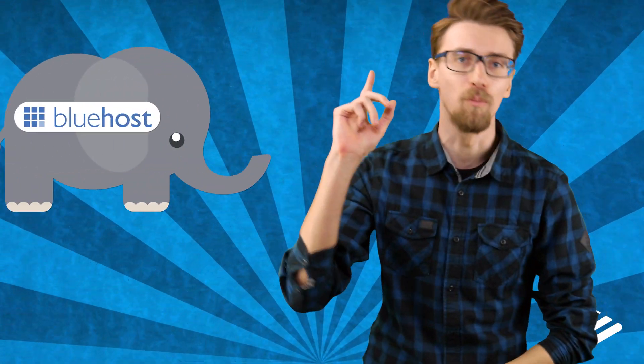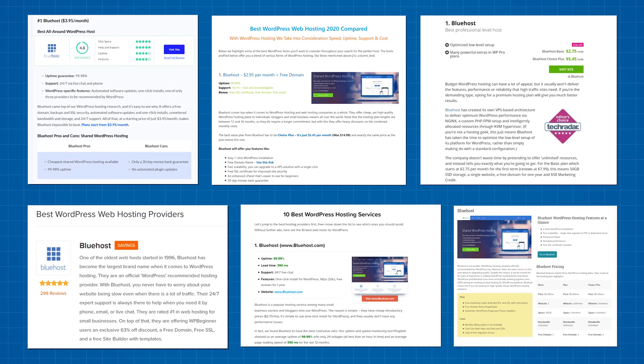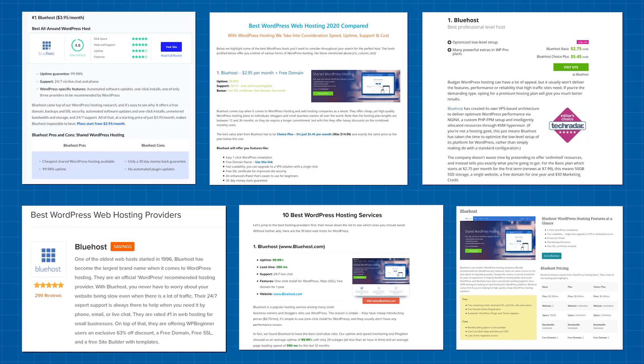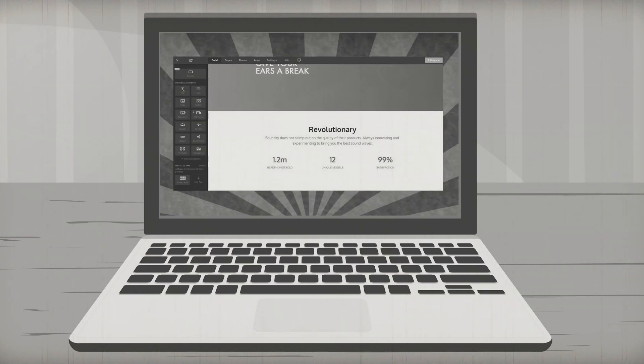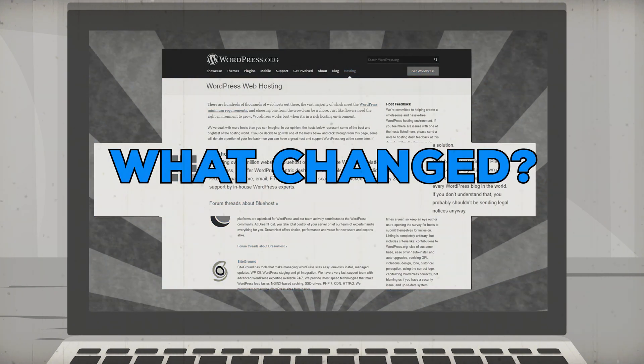When talking about WordPress hosting there's no way around discussing the elephant in the room — Bluehost. Absolutely any article you read online about WordPress hosting will rate Bluehost as the number one provider. Even WordPress themselves lists Bluehost as the number one recommended host, and even I made a video recommending them about a year back. WordPress has been recommending Bluehost since 2005, and with good reason — but what changed? Absolutely nothing changed, and that's the problem.